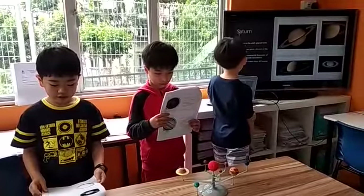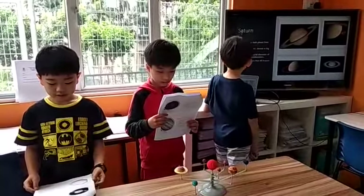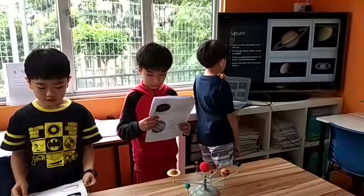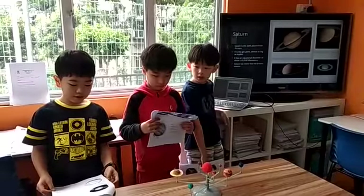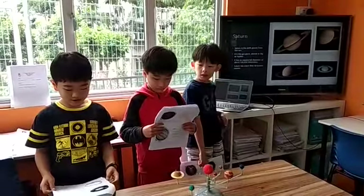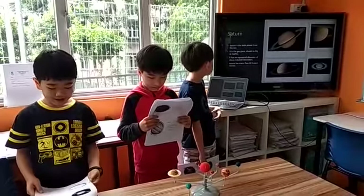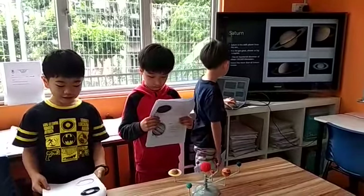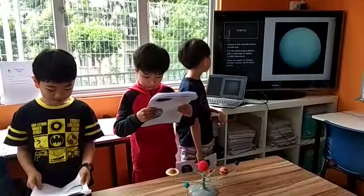Saturn is the sixth planet from the Sun. It is a giant planet, almost as big as Jupiter. It has an equatorial diameter of about 172,500 kilometers.